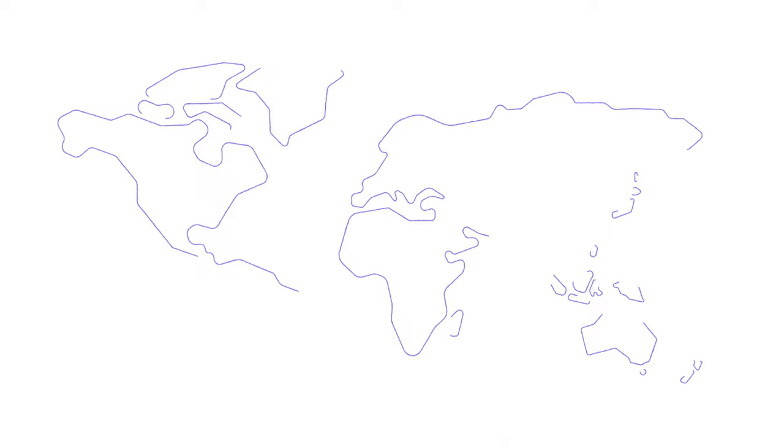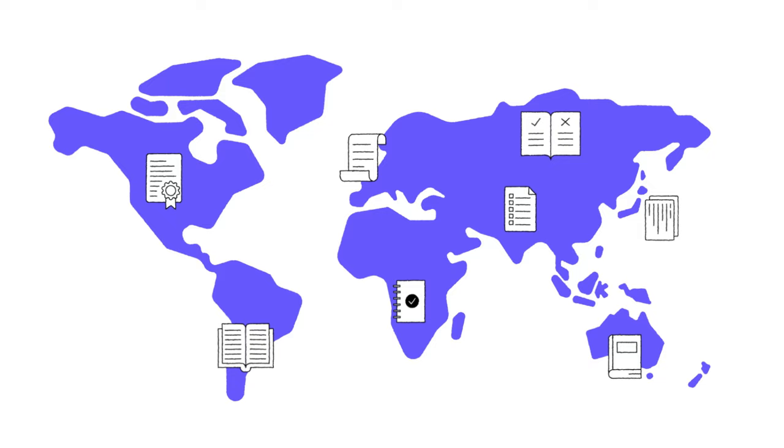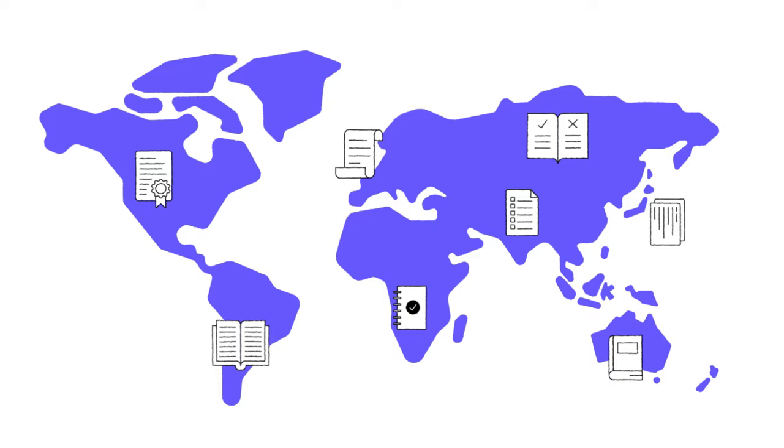What are GMP guidelines? GMP guidelines vary from country to country. These set of principles aim to help manufacturers implement an effective process and ensure that quality is built into the organization and its production processes. That said, almost all regulations are derived from these basic GMP concepts.